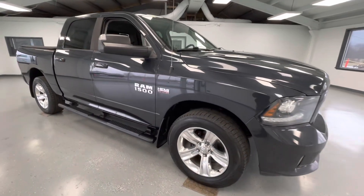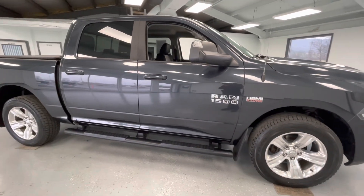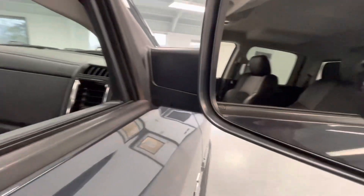As we make our way to the side, you will notice like-new tires all the way around, just like every other vehicle here at All Things Automotive. A couple of things to point out on the exterior: you have turn signal indicators as well as heated mirrors. You will also have proximity locks as well as running boards.